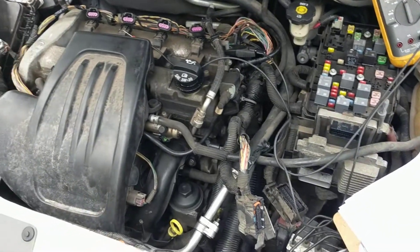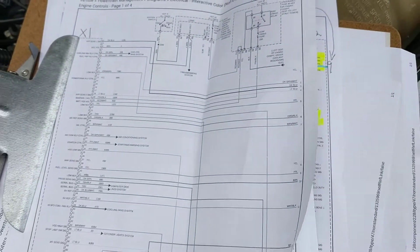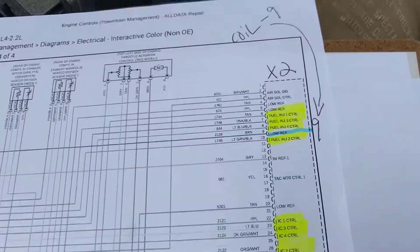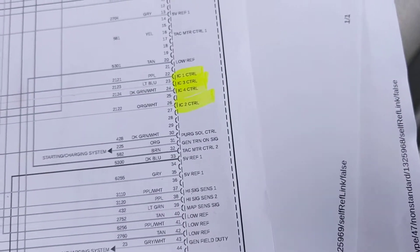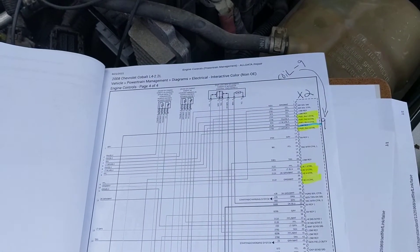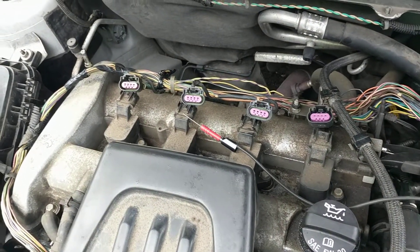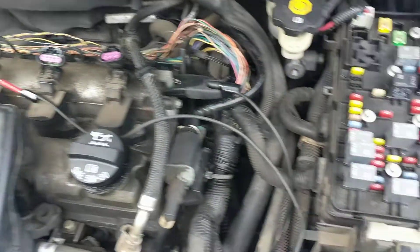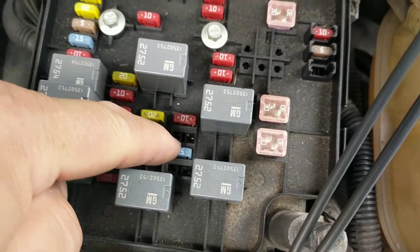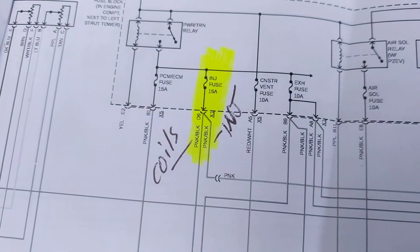To try and pinpoint what was causing the problem I went and printed out the schematics for what they call powertrain management — basically the computer — and highlighted the wires for the injectors and for the coils, both from the ECU and where they're getting their power and ground from. The power and ground side was pretty easy to figure out. We've got four coils, each one has a power and a ground, and the injector fuse — fuse number 15 — actually supplies power to both the coils and the injectors.